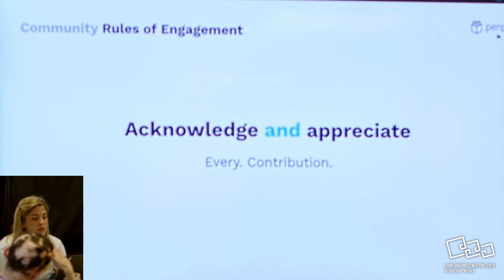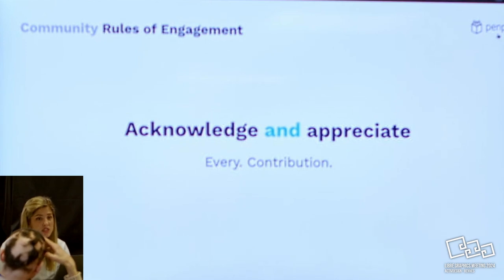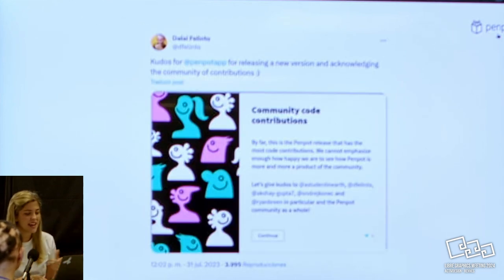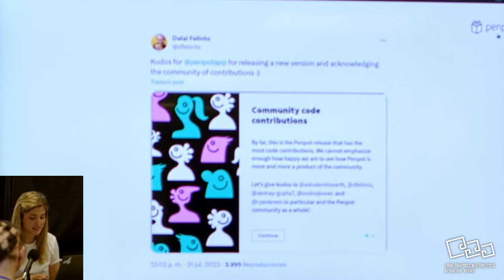The last rule we always follow is to acknowledge and appreciate every single contribution. Even if it's a typo, even if it's a small note like 'hey guys, maybe this English translation is not the best' - it happens, we're a Spanish company and sometimes our English is not the best. We do appreciate those small details. This is just like an inception of us thanking a contributor, and then that contributor thanking us back. Everybody thanking each other - that was great.